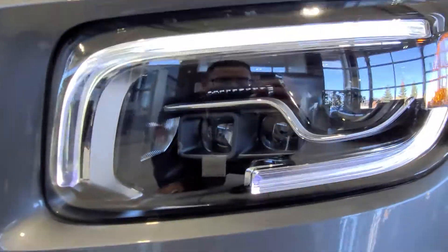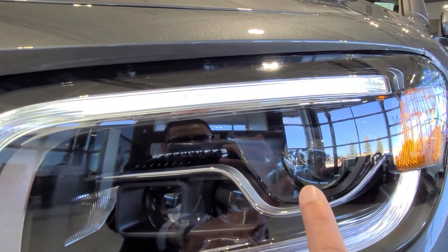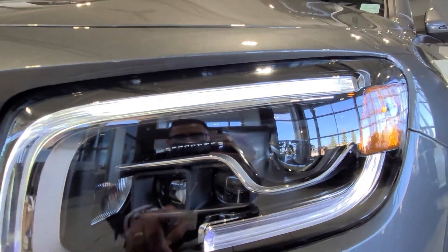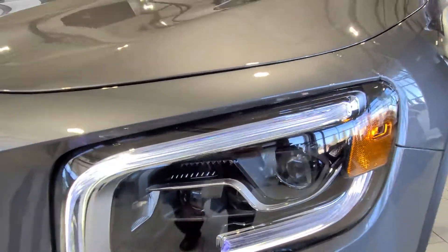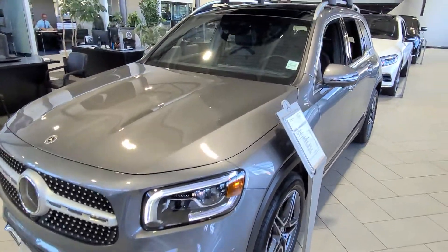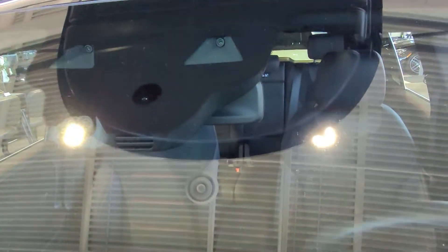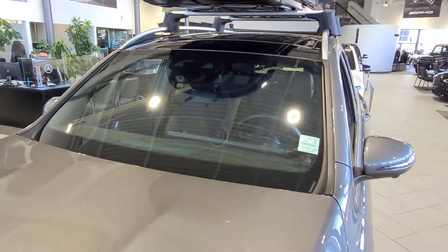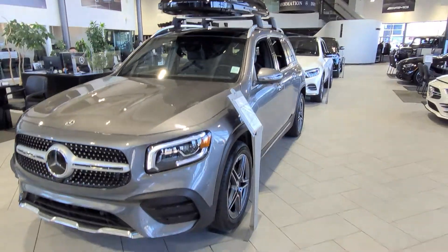It also has the multi-beam LED headlights. If you look, there are three different projector lamps in the car. These are adaptive lights — they adapt to oncoming traffic, so if you're on high beam, it'll automatically switch to low beam. There are also cameras on top of the windshield that look forward to detect traffic direction or if you're driving behind a car.